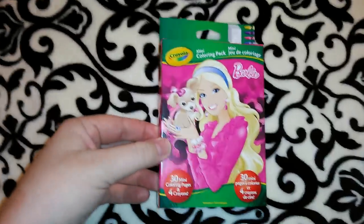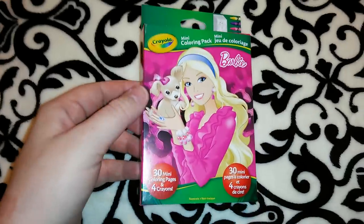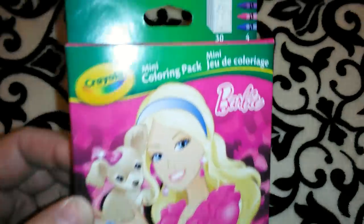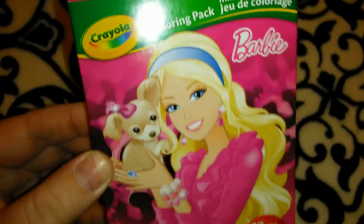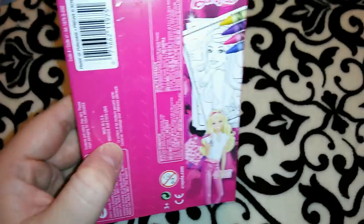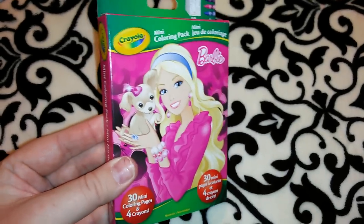The first thing I got was this Barbie Crayola mini coloring pack. I love finding name brand items at the Dollar Tree. It's a little mini coloring pack with four crayons and 30 little pages — just like a coloring book. It would be a nice thing to throw in her gift; she could take it in the car when traveling.